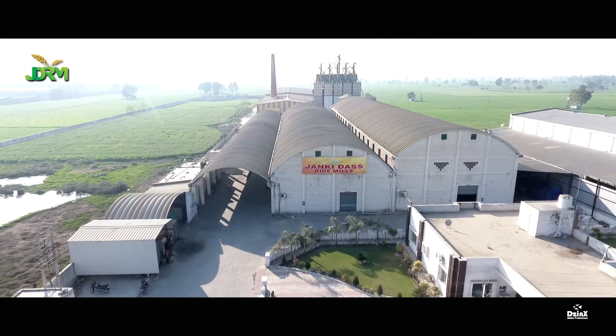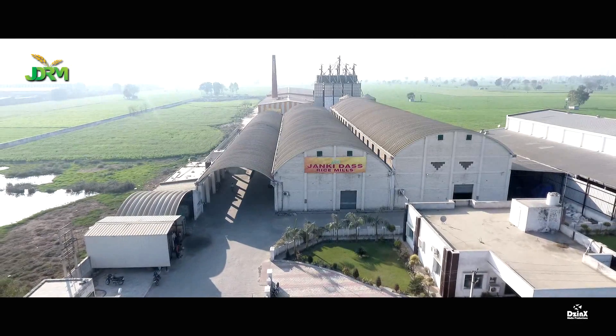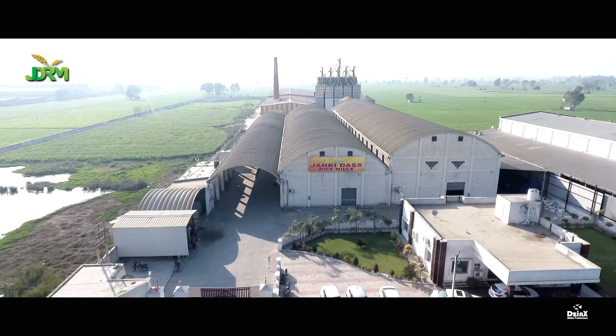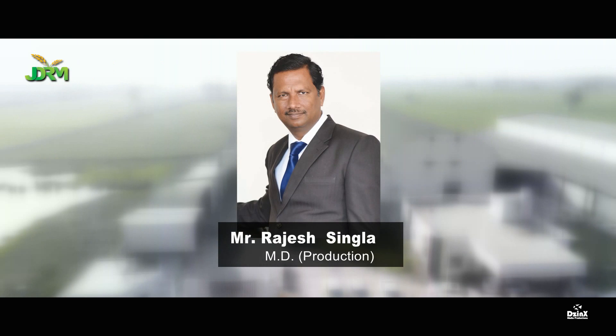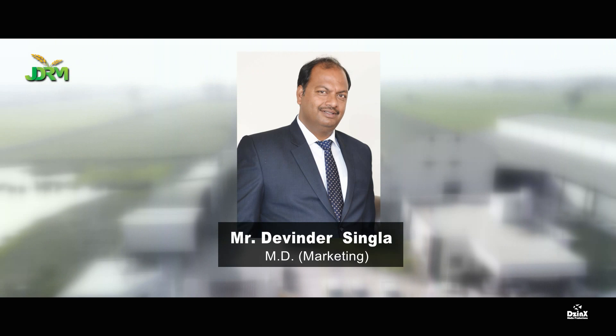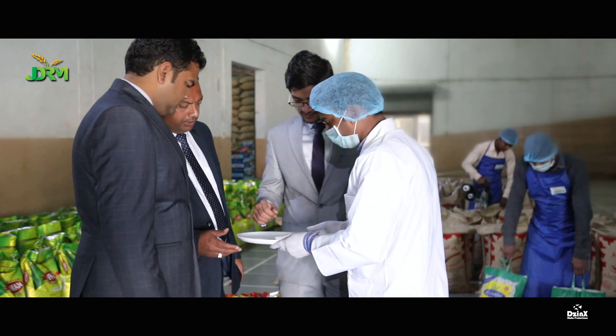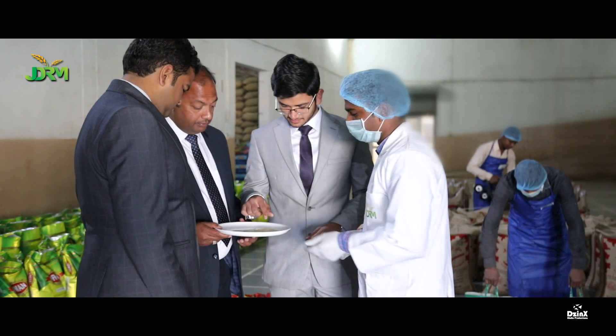At the house of JDRM, we firmly believe in our core values. The company has been promoted by the pioneers in the field of rice processing, Sri Krishan Chand Singla. It is now being spearheaded by Mr. Ravindra Singla as MD Finance, Mr. Rajesh Singla as MD Production, and Mr. Devendra Singla as MD Marketing.